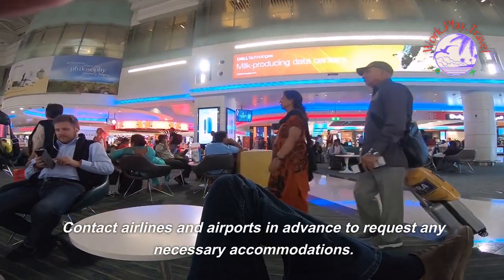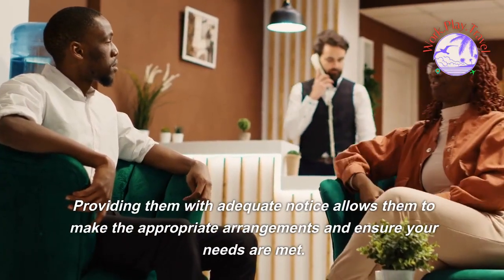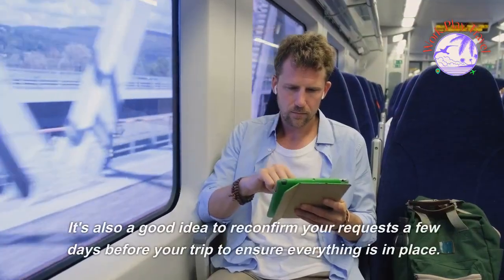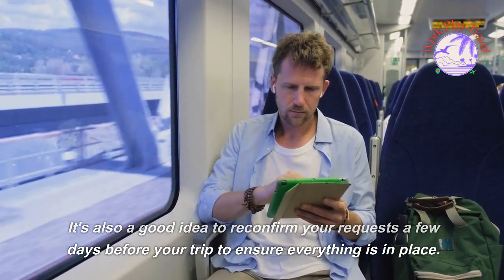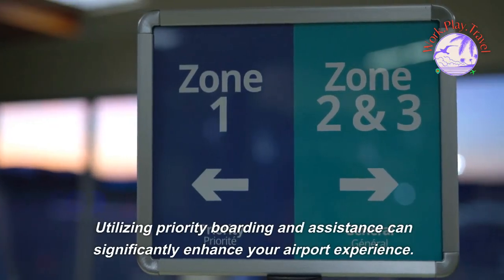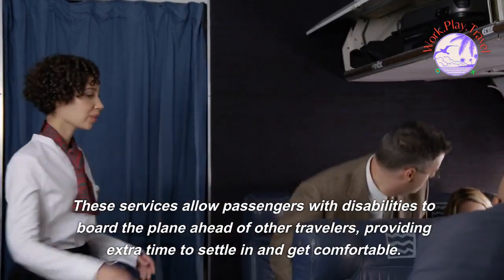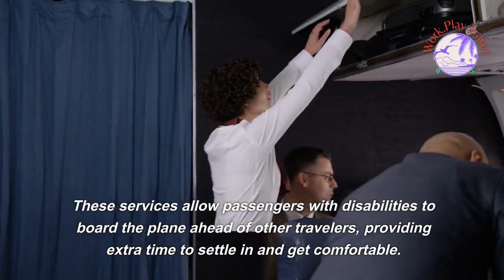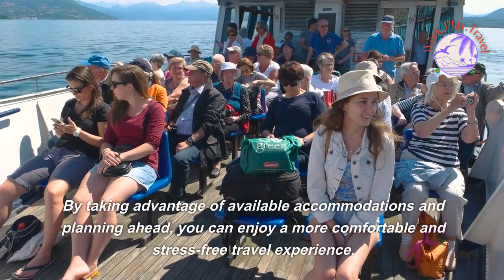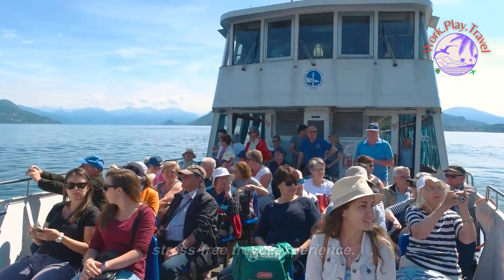Contact airlines and airports in advance to request any necessary accommodations. Providing them with adequate notice allows them to make the appropriate arrangements and ensure your needs are met. It's also a good idea to reconfirm your requests a few days before your trip. Utilizing priority boarding and assistance can significantly enhance your airport experience, providing extra time to settle in and get comfortable. By planning ahead, you can enjoy a more comfortable and stress-free travel experience.